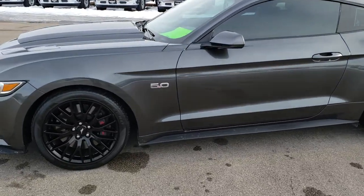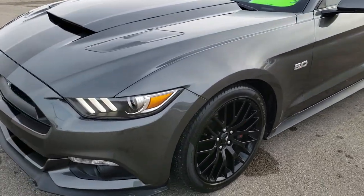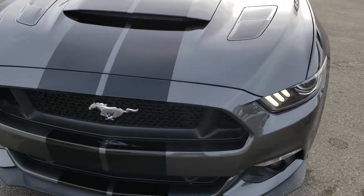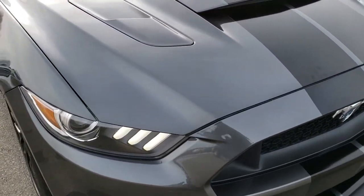This is stock number 9997. We are here at Summit Automotive in Fond du Lac, Wisconsin, your new and used sports car headquarters. Today we are checking out this super clean 2016 Ford Mustang.